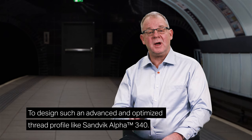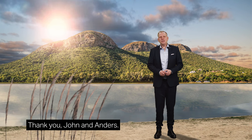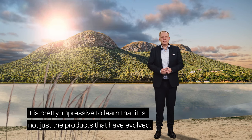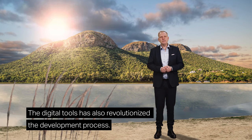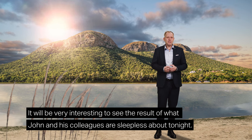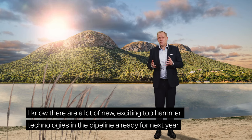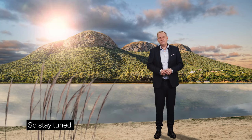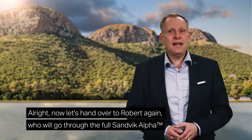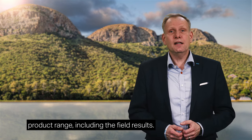It would have been completely impossible with the simple calculation methods we had back then, in combination with trial and error, to design such an advanced and optimized thread profile like the Sandvik Alpha 340. Thank you, John and Anders. It is pretty impressive to learn that it is not just the products that have evolved — the digital tools have also revolutionized the development process. There are a lot of new exciting top hammer technologies in the pipeline already for next year, so stay tuned. Now let's hand over to Robert again, who will go through the full Sandvik Alpha product range, including the field results.